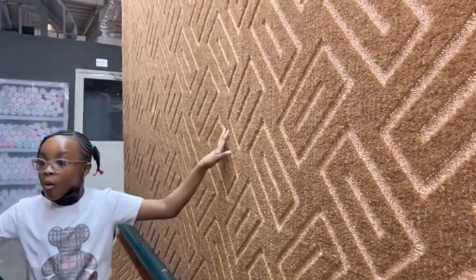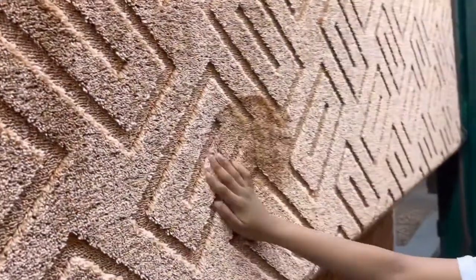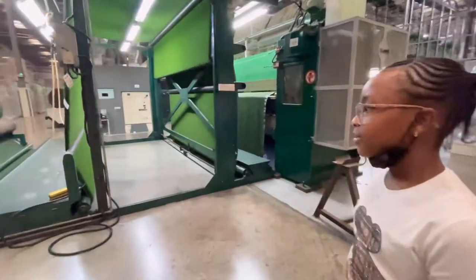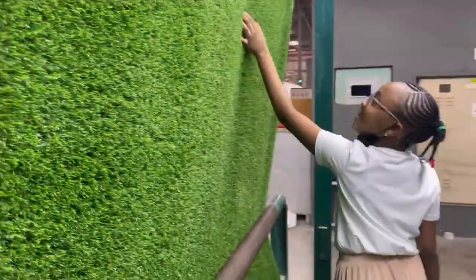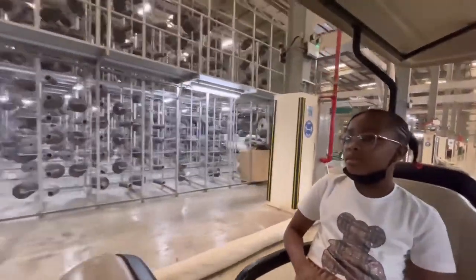The texture is soft and I love the design. Standard Carpet also produces artificial grass carpets. One of the advantages of artificial grass is that you don't need water to make it look green. Our next and final stop is the finishing department.